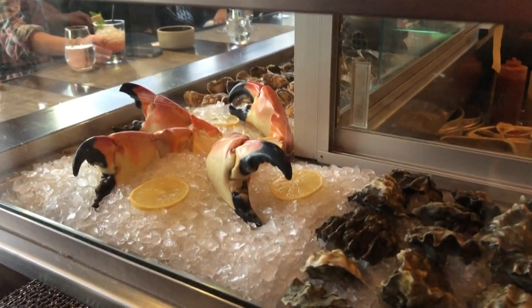We have the crudo bar and the bar that seems to be always phenomenal and busy — oysters shucked to order, fresh stone crabs, ceviche made daily.